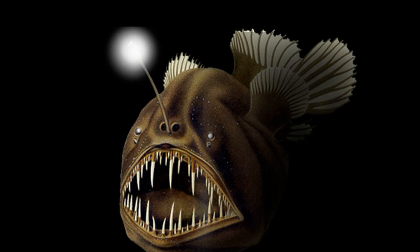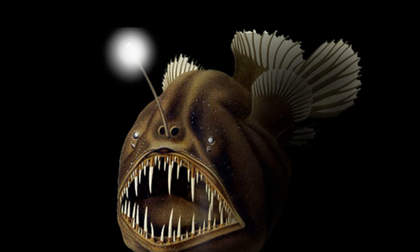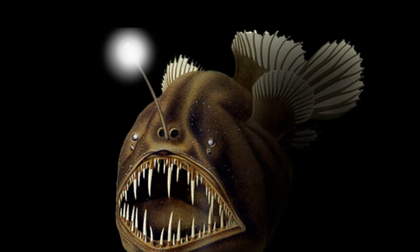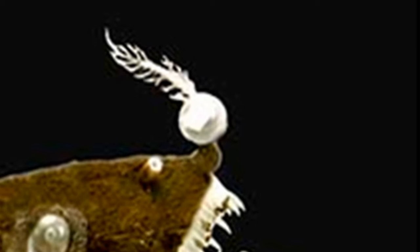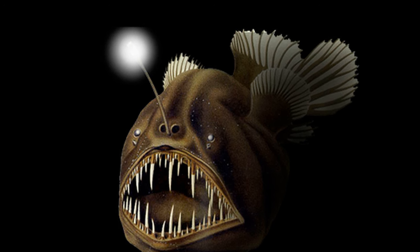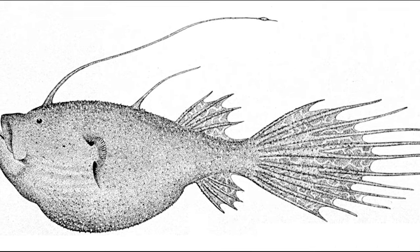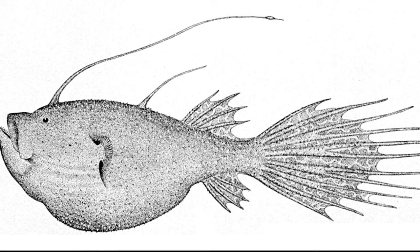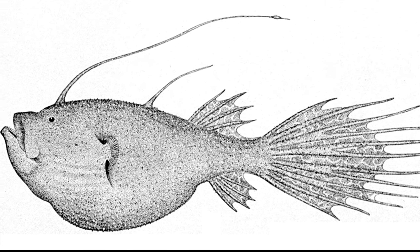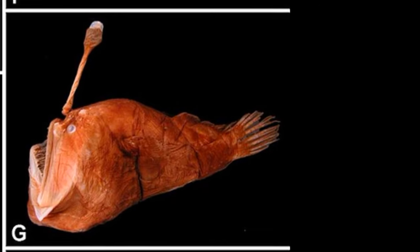The tip of the lure is luminescent in deep sea anglerfish. The glow is produced by millions of light-producing bacteria, which are thought to be acquired from the water. The glow attracts prey in the dark, deep ocean environment. This luring strategy is especially advantageous in the deep ocean, where food is scarce, making searching and hunting for prey exhausting.